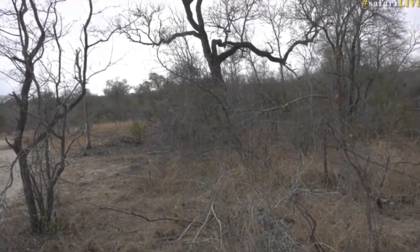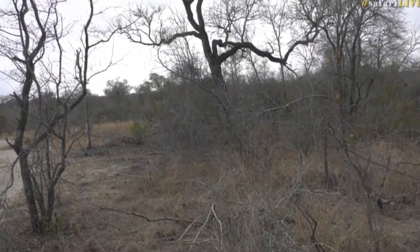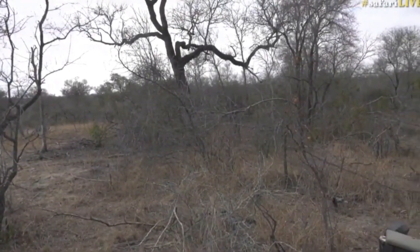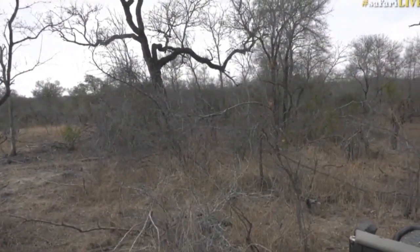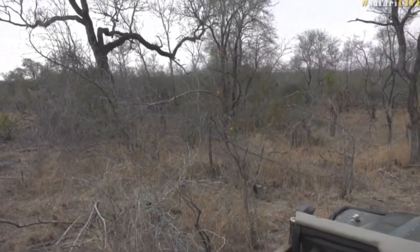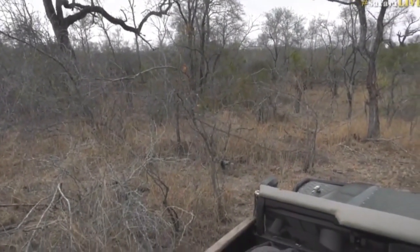So no easy dinner for this leopard. I have a feeling this leopard is going to come straight back to us and carry on looking after his monitor lizard. Let's see what happens. And that is over for that particular hunt.